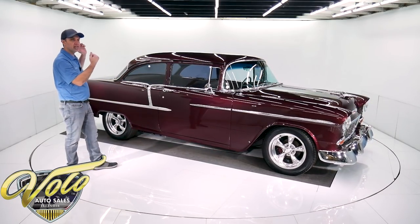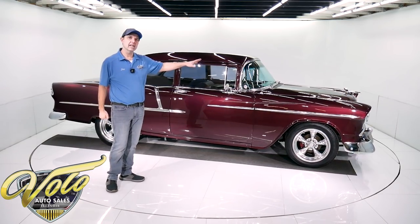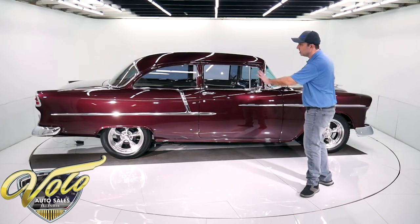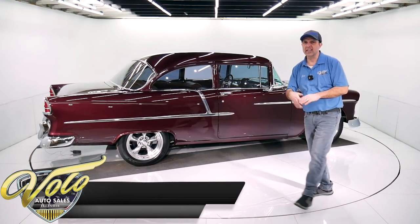Body off frame restored. The motor compartment — you better put your sunglasses on when I open it. The interior smells like a leather store. It's all beautiful leather interior. The body's gorgeous and it's got all the goodies: the power steering, power disc brakes, air conditioning.